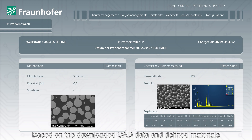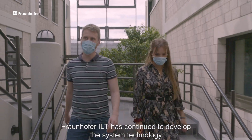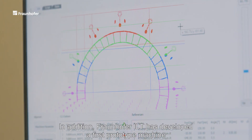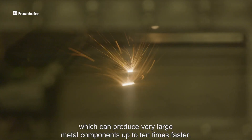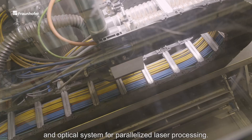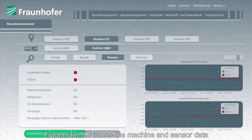Based on the downloaded CAD data and defined materials, Fraunhofer ILT starts additive manufacturing. Fraunhofer ILT has continued to develop the system technology for directed energy deposition and demonstrated the ALA 3D process. In addition, Fraunhofer ILT has developed a first prototype machine which can produce very large metal components up to 10 times faster. The researchers succeeded in establishing a new machine architecture and optical system for parallelized laser processing. Fraunhofer ILT stores the machine and sensor data of the manufactured component in the virtual lab.